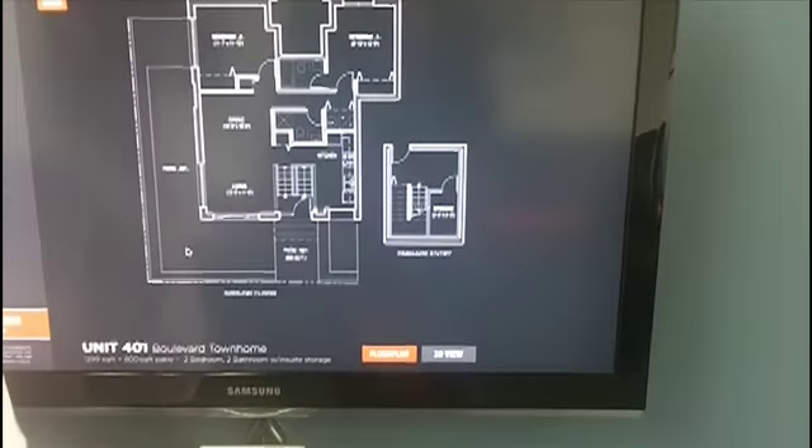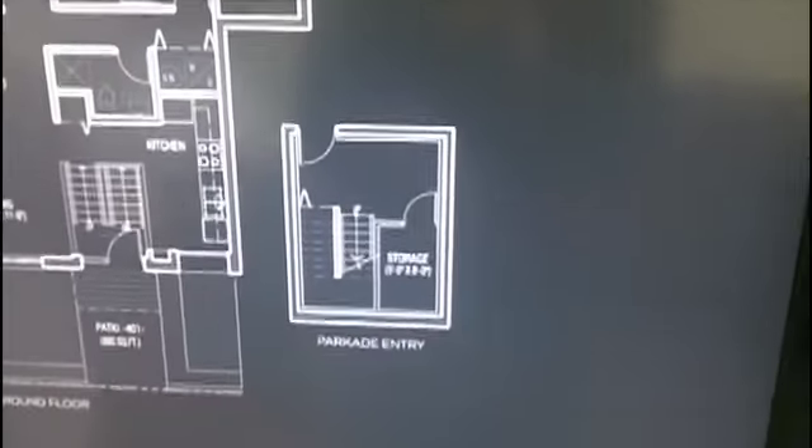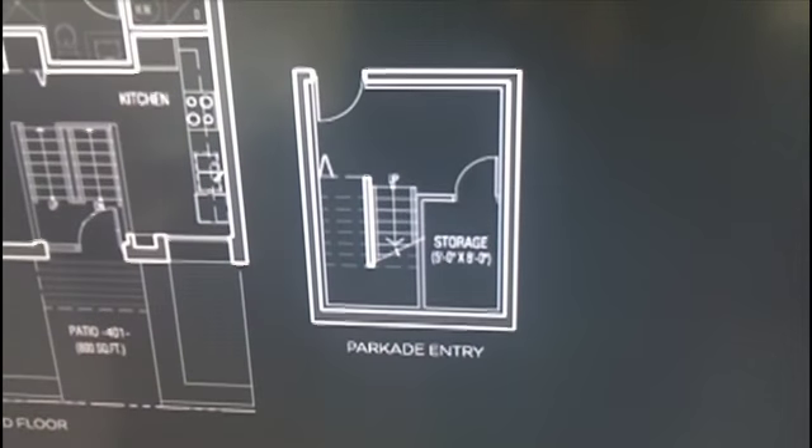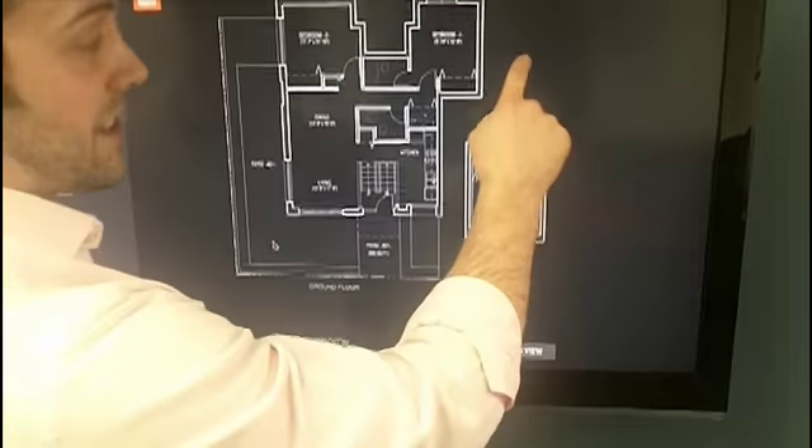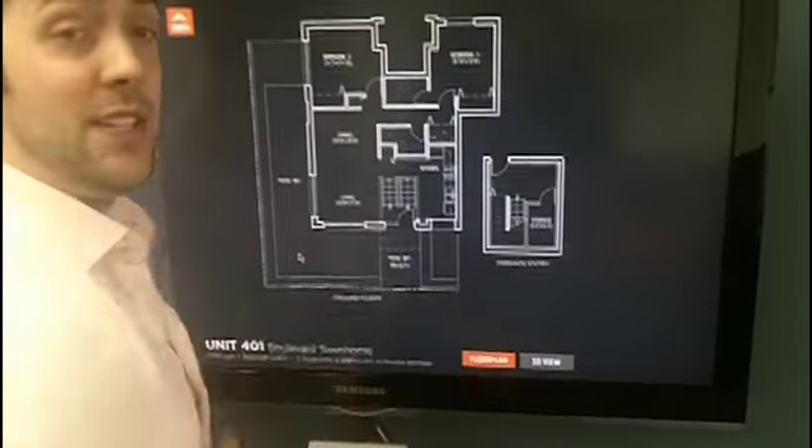Let's start off at the lower level. Right here you can see it's on the parquet level. All homes at 16 East include one underground secured parking spot. With our main four homes you can access the parking lot directly into your suite.